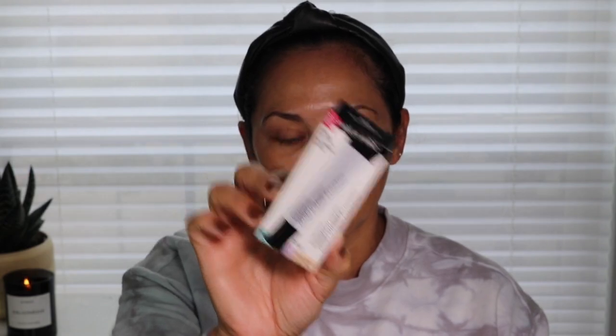I am using the Wet n Wild Photo Focus Eyeshadow Primer. I have used this in the past, I loved it, so I went ahead and bought another tube. This is a really good eye primer. It comes off like it has color to it, but once you blend it on the eyelid you can't tell — it's very sheer. So we're just gonna put that all over the eyelid.